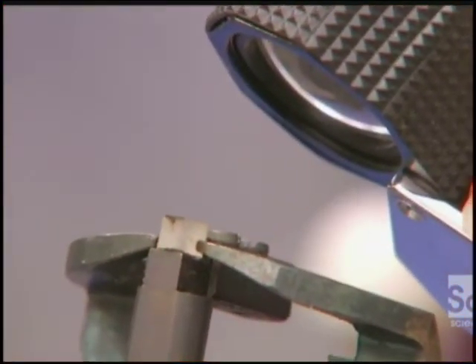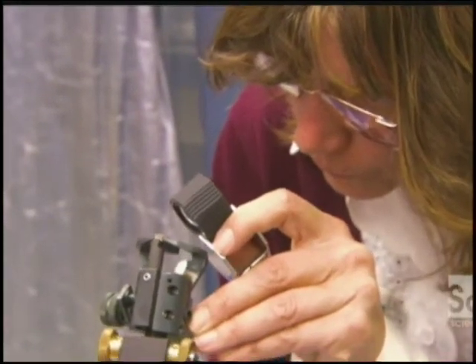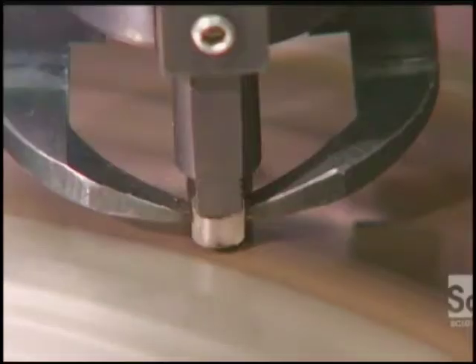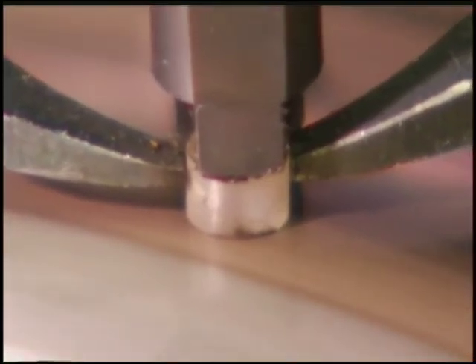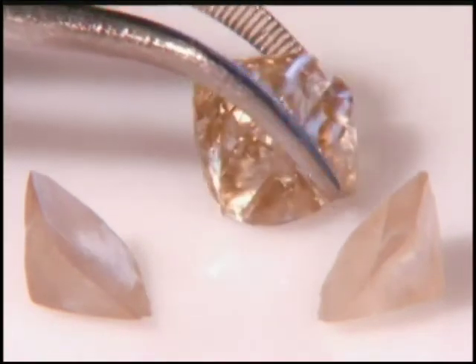A technician checks the quality of the lab-grown diamond with a jeweler's magnifying glass, then lowers it into another polishing wheel — similar to the one used to clean it when it was just a sliver. But this wheel actually contours the grown stone to give it that classic diamond shape, bringing out all of its glittering facets.